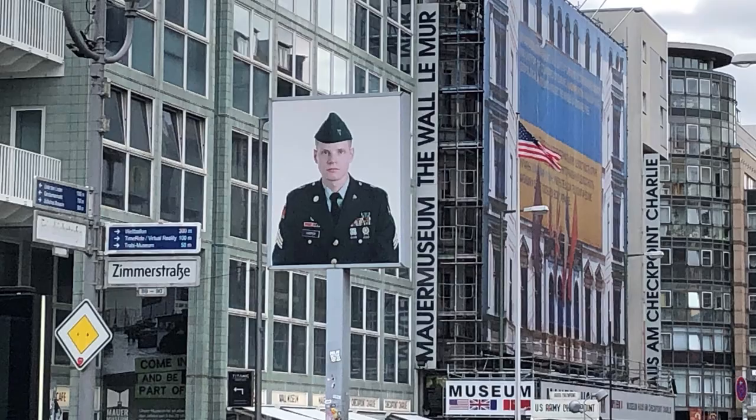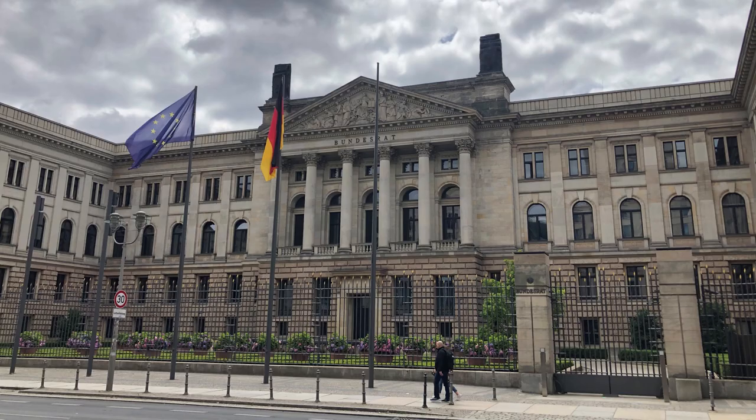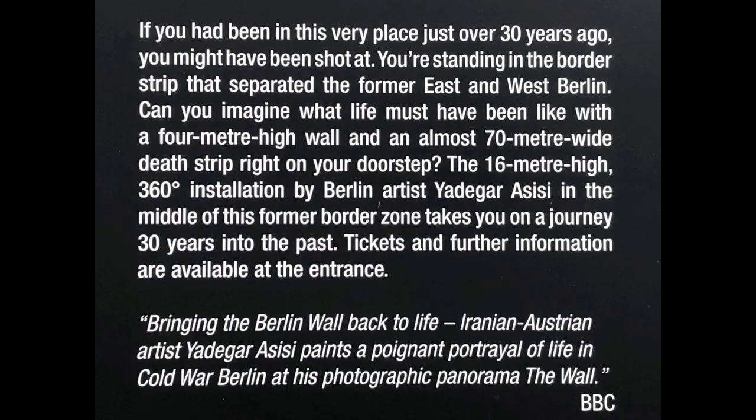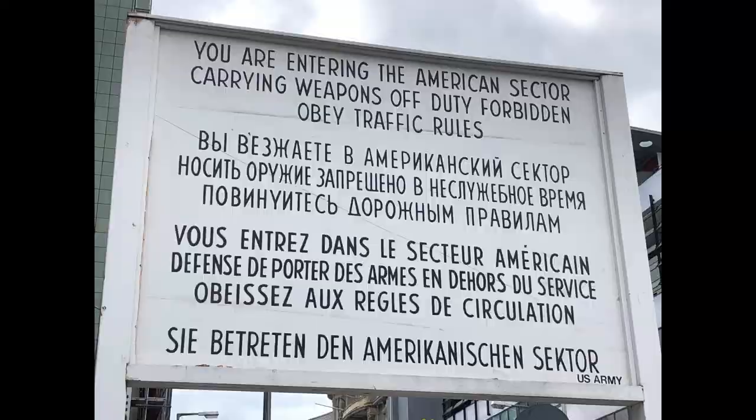The next stop is the US Checkpoint Charlie Museum of the Berlin Wall. But on the way, we saw the Bundesrat, or Federal Council, which represents the 16 federated states of Germany at the federal level. Now, at Checkpoint Charlie, we didn't go inside, but the outside showed the border crossing on the American sector and the Soviet sector. So here are some stills.